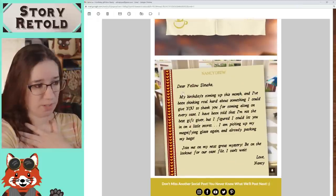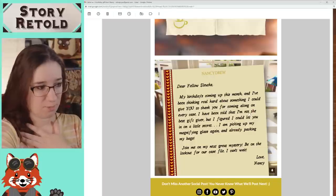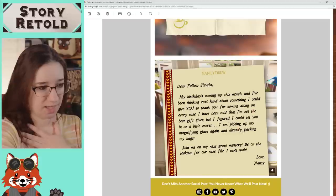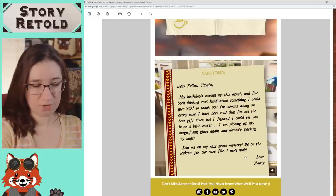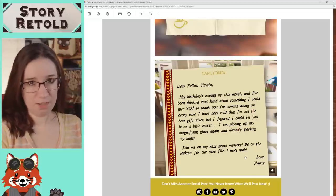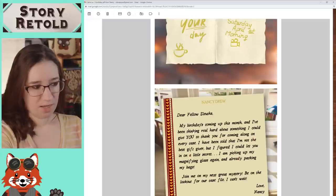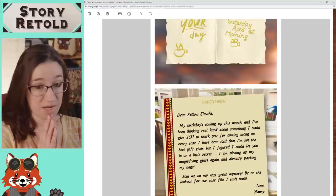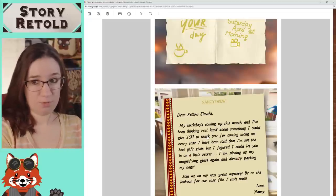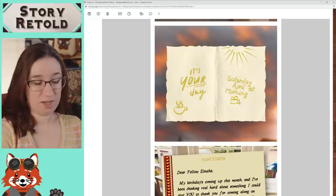If you read this letter that was typed up: 'Dear fellow sleuths, my birthday's coming up this month, and I've been thinking real hard about something I could give you to thank you for coming along on every case. I've been told I'm not the best gift giver, but I figured I could let you in on a little secret. I'm picking up my magnifying glass again and already packing my bags. Join me on my next great mystery. Be on the lookout for our case file. I can't wait.' I'm going to take this literally. Game 34. Be on the lookout for our case file. I'm thinking they're going to drop some information — maybe even a video alluding to more information — on April 28th. That's just my guess. It might be video related, something they're going to share on Instagram because that's where it links to.